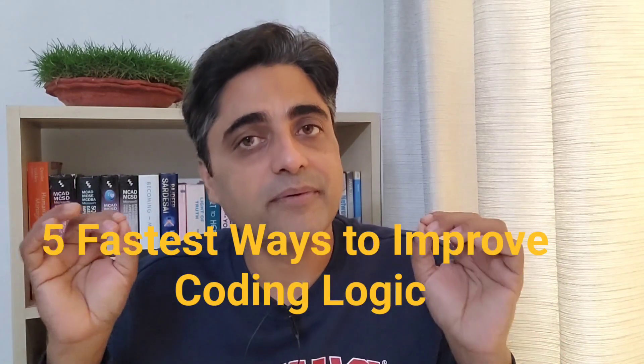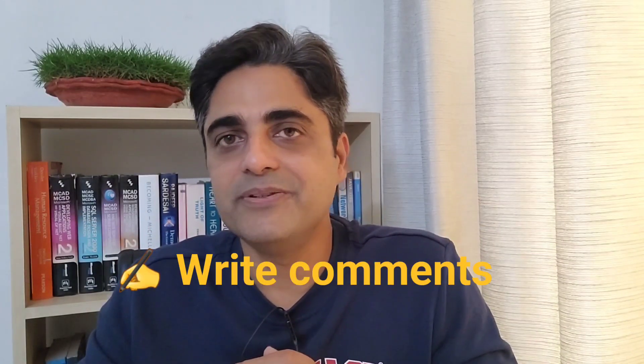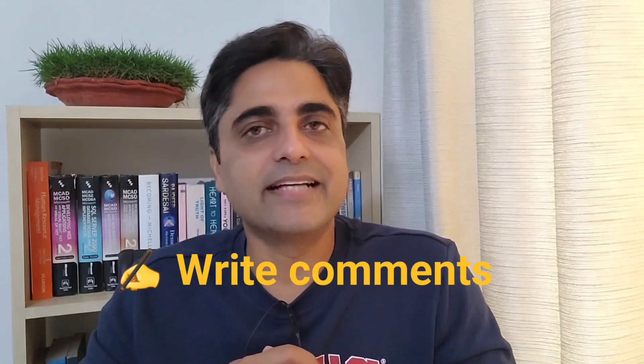But before I start, if you have any questions, feedback, or any suggestions for topics that you want me to cover in my future videos, let me know in the comment section. Hello and welcome to CareerRide, I'm Nishant, and let's start now.